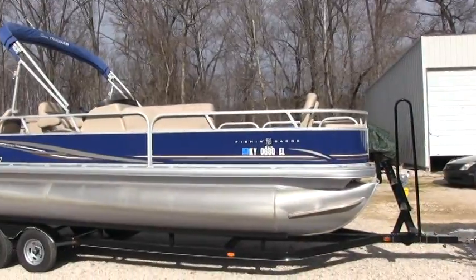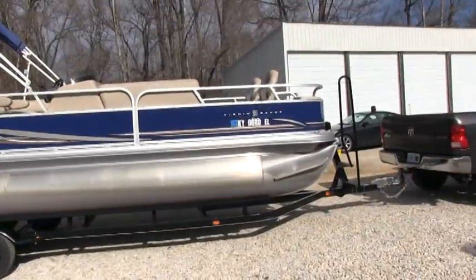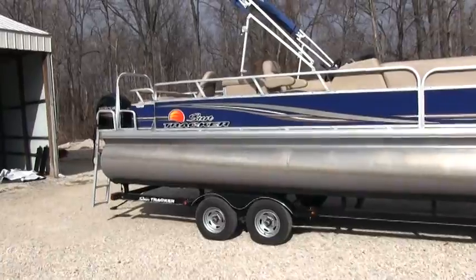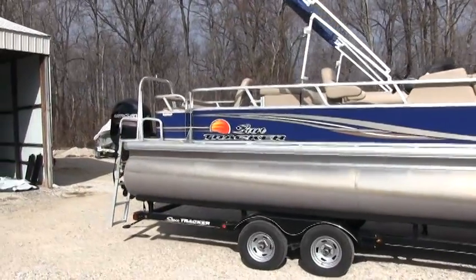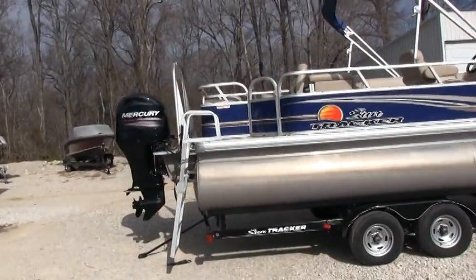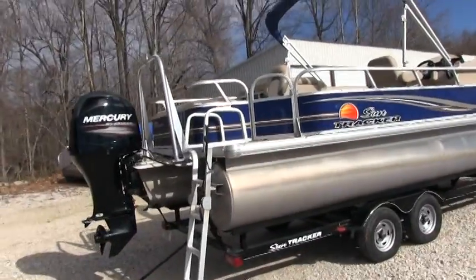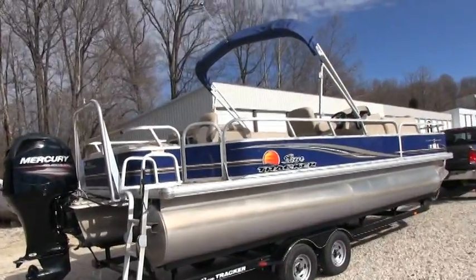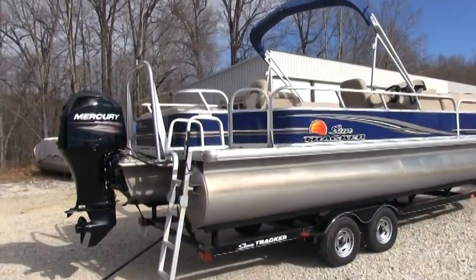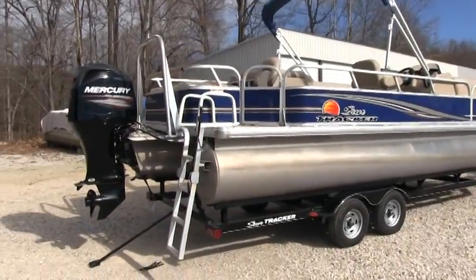Overall the boat is 100% excellent condition. Overall length is 26 foot with the trailer. It is a tandem axle trailer with one brake. The boat is equipped with a 115 horsepower Mercury four-stroke outboard. The boat has only been used about nine times. Last year it was only used three times, and the only reason the owner is selling it — this is a one owner boat — is because of health reasons.